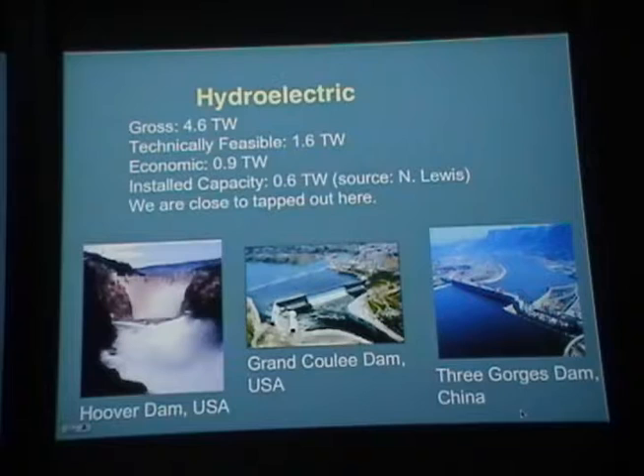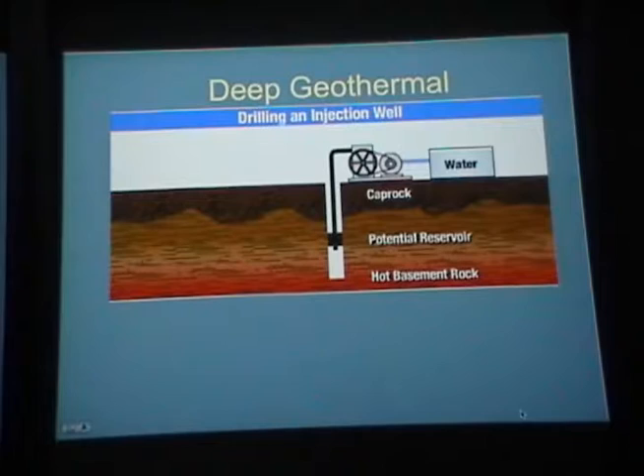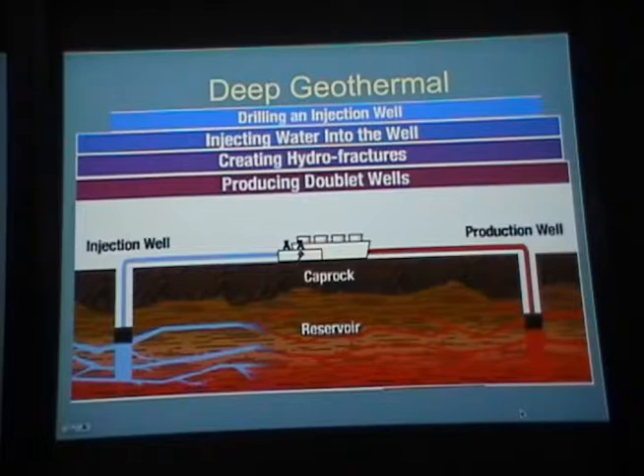Something that looks like it could be a huge source of useful energy is deep geothermal or enhanced geothermal. The basic idea is to use the temperature difference between hot basement rock and the surface to heat steam and drive generators. You do deep drilling down to the hot basement rock, inject water into the well to produce fracture zones, then inject on one side, let the water run over the hot rock, collect the steam on the other side, and drive a turbine.